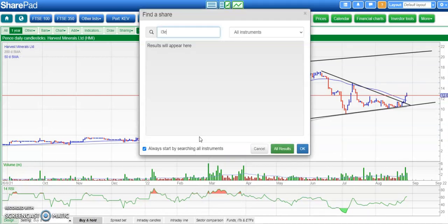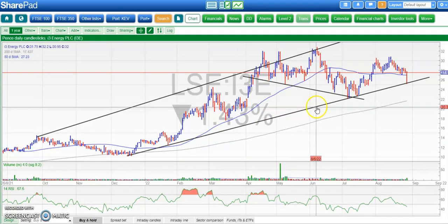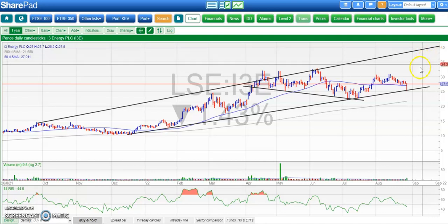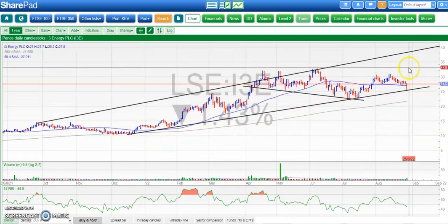I3 Energy going great guns on both a fundamental and a technical basis. Here we've got a wide rising trend channel in place since September last year at least. The latest bounce off the floor of the channel around 25 pence gives us the message that above 25 we're looking for up to 40 pence at the top of that rising trend channel. The timeframe on that may be by the end of October. The shares have been above the 200-day moving average effectively all year, which is pretty impressive, and hopefully that state of affairs will continue.